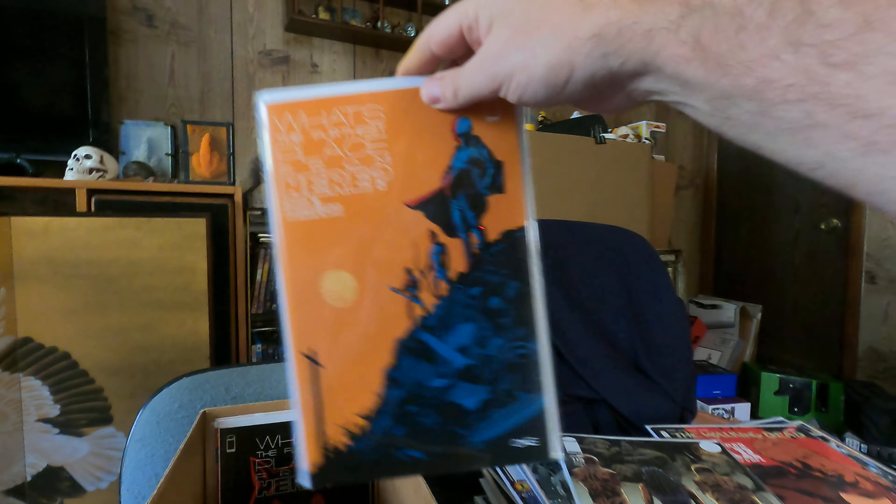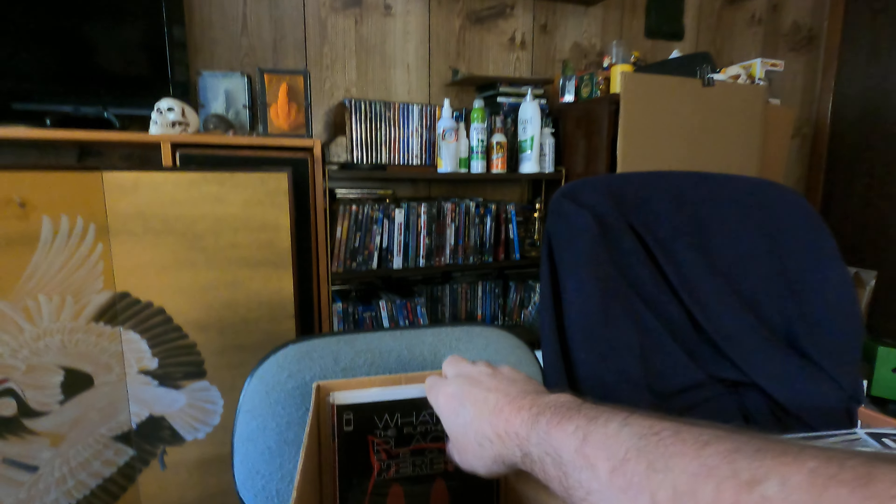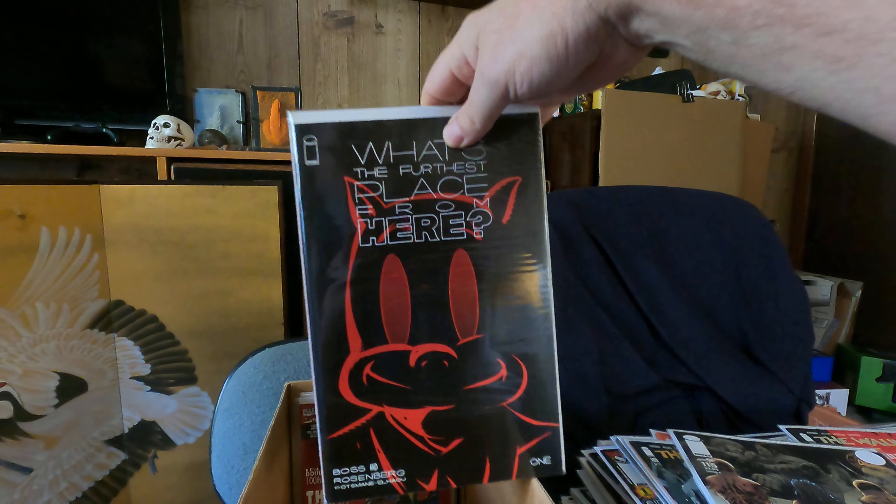What's the Furthest Place from Here — that's a good question. A couple of copies of that.